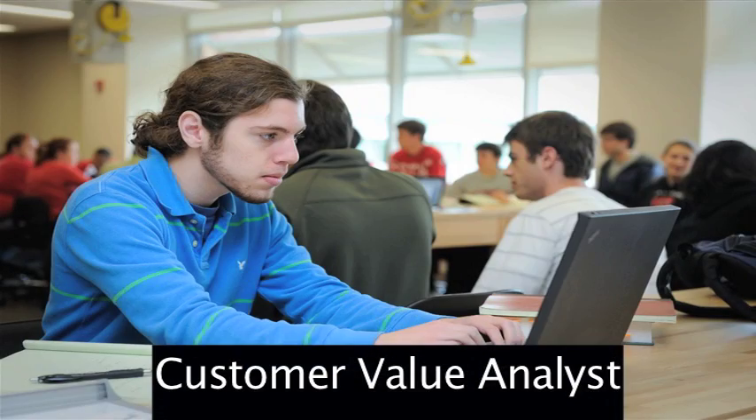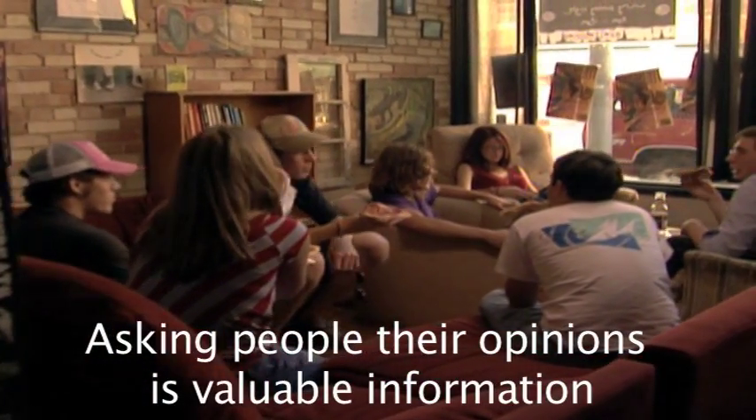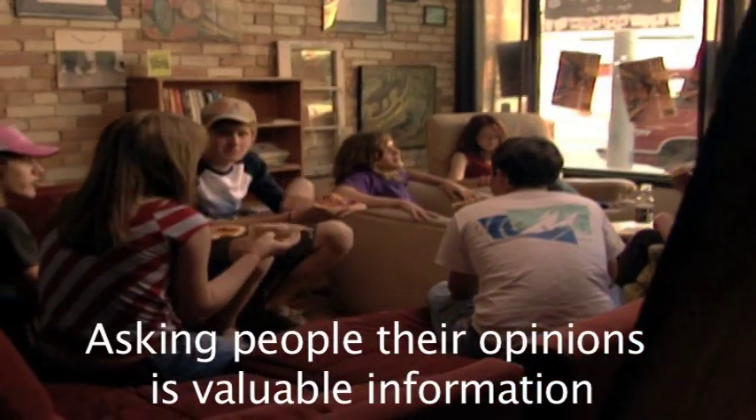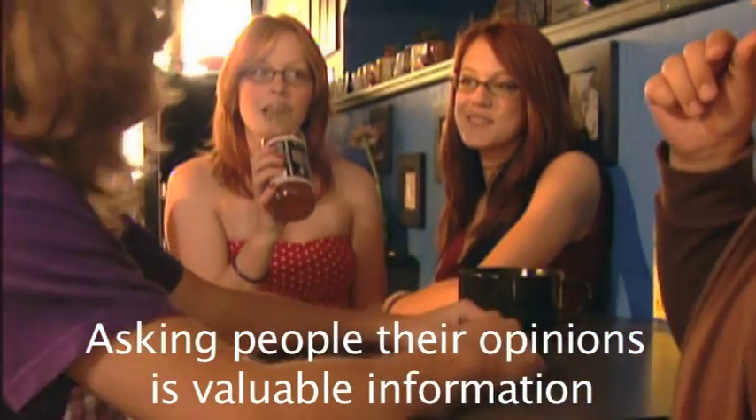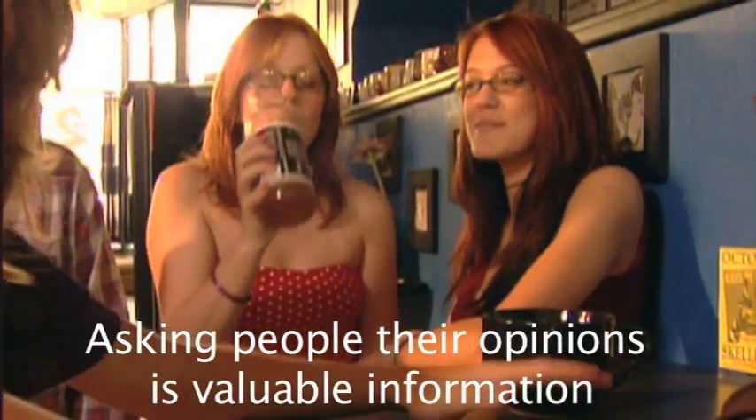My name is Jennifer Tripoli and I am a customer value analyst here at GSK. By customer value, I mean we collect information from customers — really information that they find valuable to them — and then use that internally to, at the end of the day, provide a better product or better service for our customers, for the patients, for the doctors.